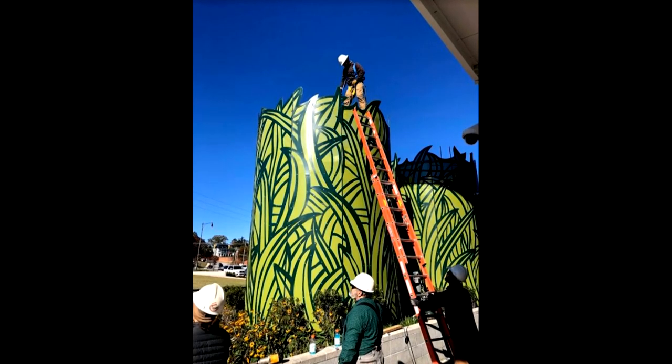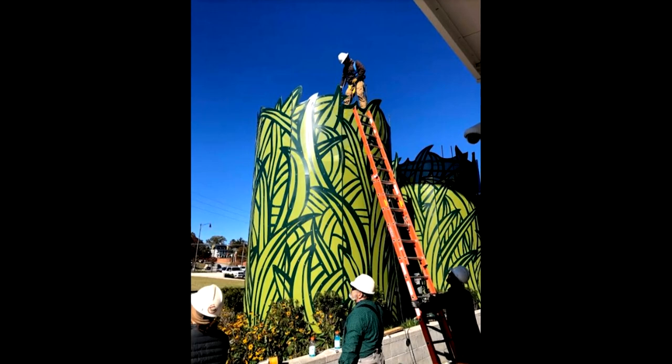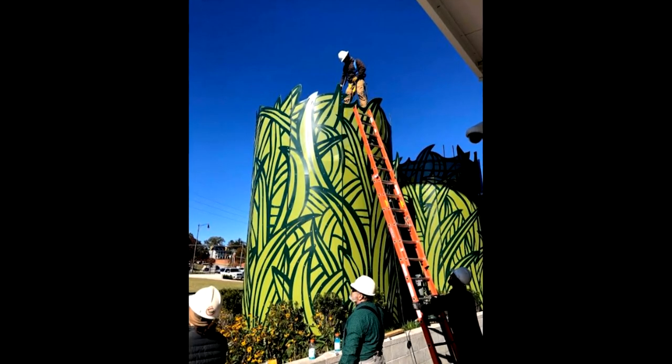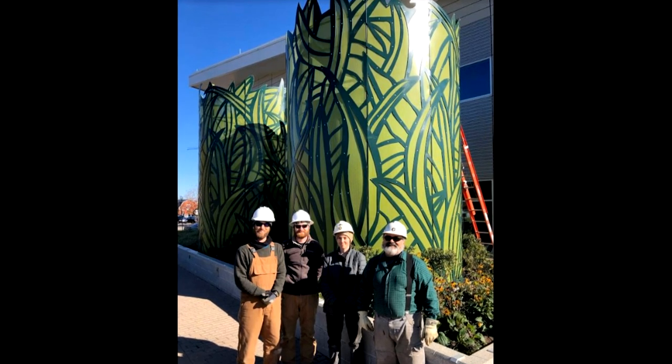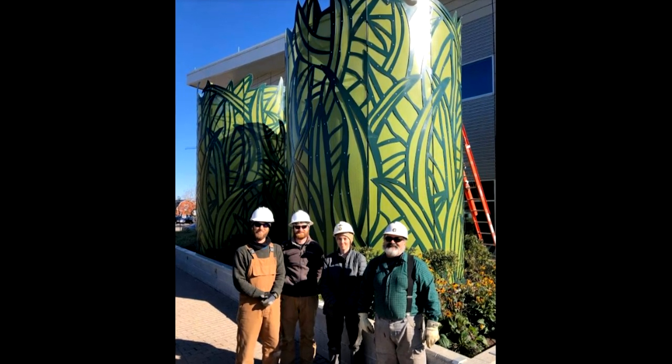The sculpture ends up being 18 feet tall. The circumference of each cistern is 12 feet wide, and there are two, each weighing 5,000 pounds a piece.